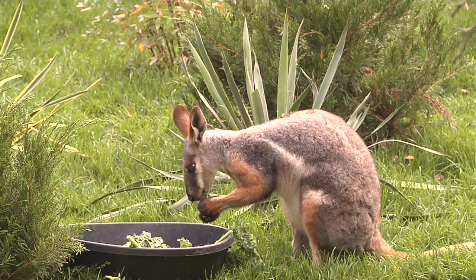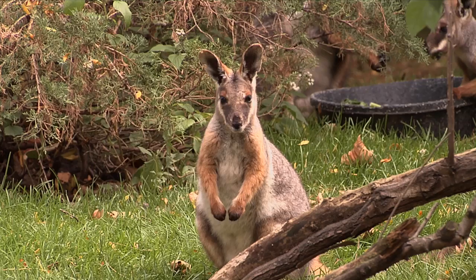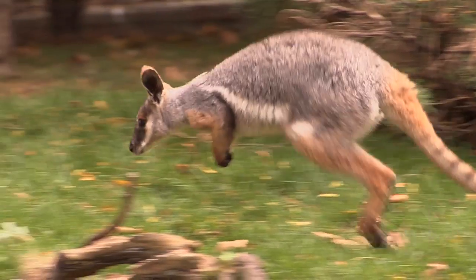Visitors can see rock wallabies at the Prospect Park Zoo on the Discovery Trail. They're out 365 days of the year.